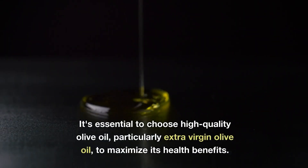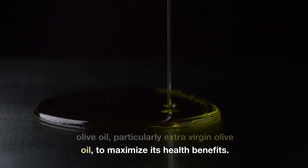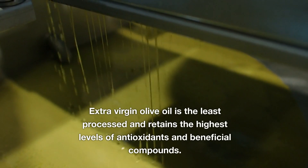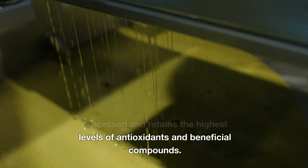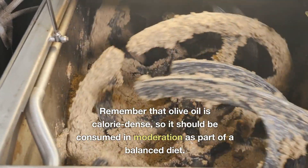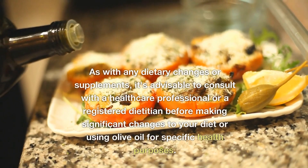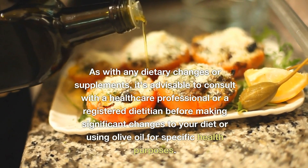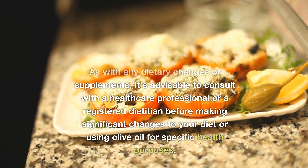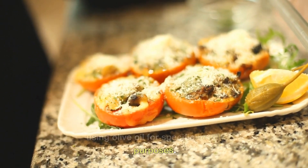It's essential to choose high-quality olive oil, particularly extra virgin olive oil, to maximize its health benefits. Extra virgin olive oil is the least processed and retains the highest levels of antioxidants and beneficial compounds. Remember that olive oil is calorie-dense, so it should be consumed in moderation as part of a balanced diet. As with any dietary changes or supplements, it's advisable to consult with a healthcare professional or a registered dietitian before making significant changes to your diet or using olive oil for specific health purposes.